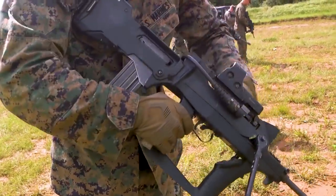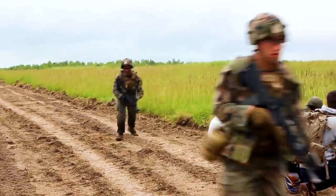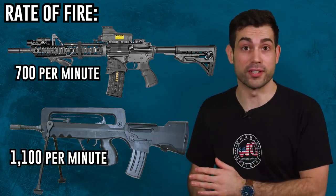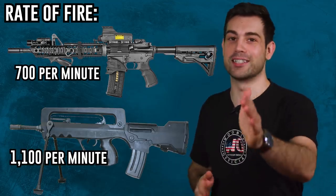The bullpup quickly caught on with the French army, and after it worked out all of its initial quirks, the FAMAS was actually loved by troops. It fired at a high rate of fire — 1,100 rounds per minute, which was incredibly high. That's a lot more than the M4, for instance.